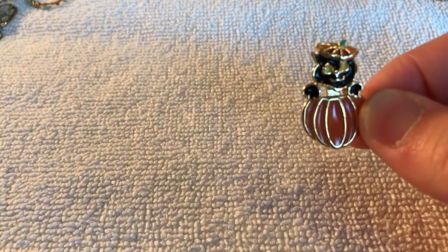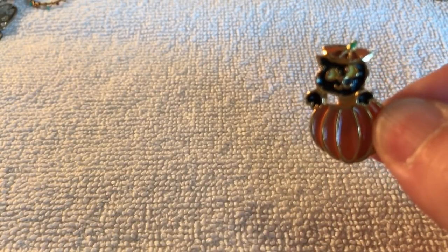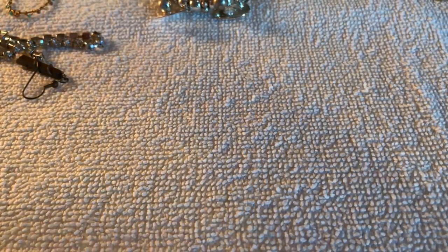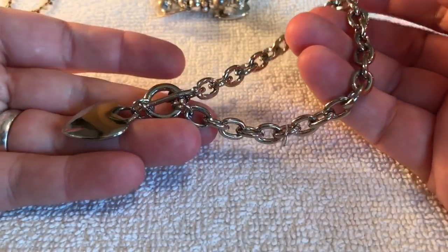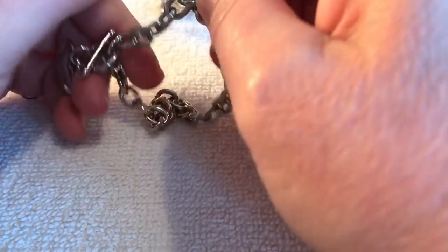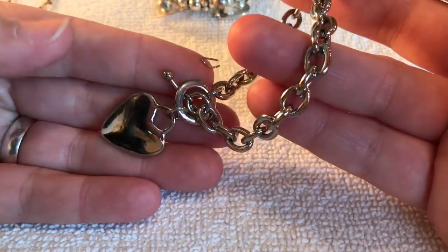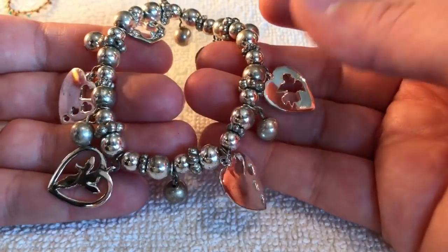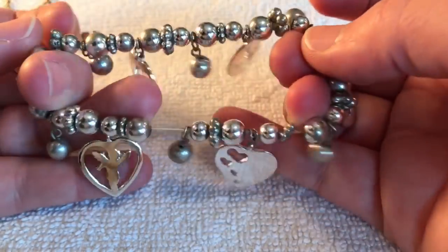It's an earring — it's a little kitty cat coming out of a pumpkin! Oh, that's cute. I hope the other one's in here. Okay, this is a tangled mess — I'm gonna have to pause a minute. Okay, I'm back. I tried to get most of it untangled. Here is — this must be the bracelet that goes with that necklace that had the heart on it — that's very cute. And we've got a stretchy bracelet here with little angels and hearts on it.